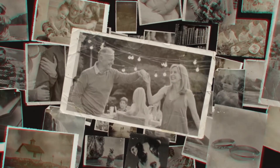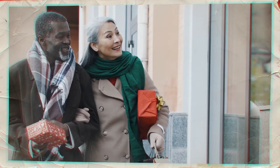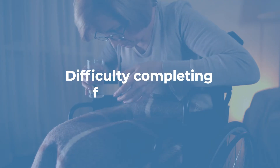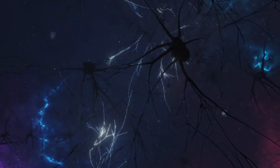Research has shown that the Alzheimer's disease process begins up to 20 years before a patient's clinical symptoms. Some of the symptoms may include trouble with word finding, difficulty completing familiar tasks, and memory loss or forgetfulness.